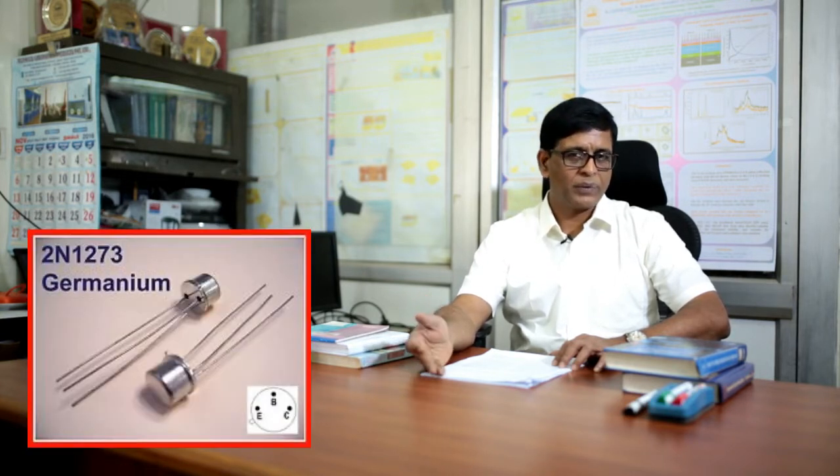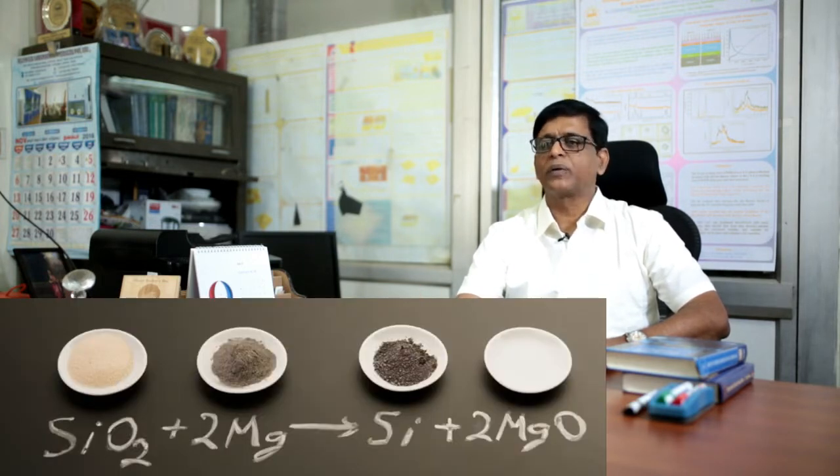Let us see how semiconductor materials work to produce light. The first semiconductor in which the transistor was invented was germanium, but it was not abundantly available. So people moved to silicon, which is extracted from silica that is abundantly available on the earth's surface. For a marketable product at affordable cost, silicon is preferred since its cost is low and it does the job as well as germanium.